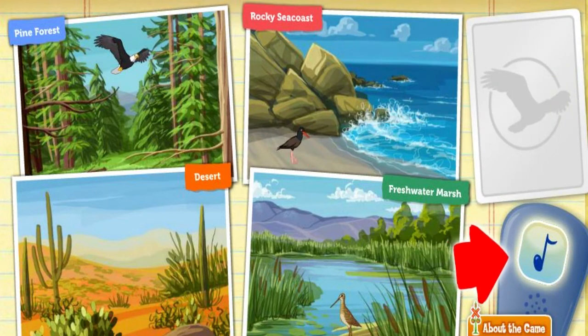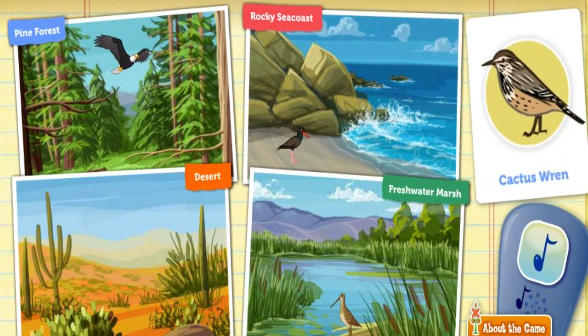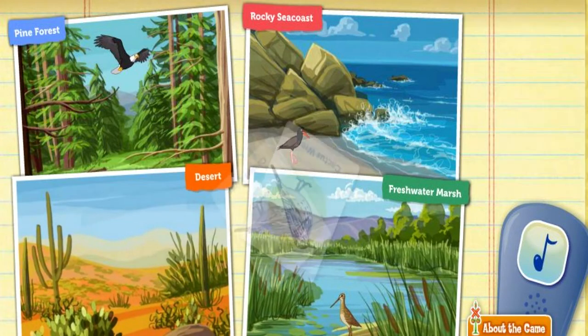Click on the bird call to attract a bird. Hey, it's a cactus wren. These small birds can survive without drinking any water. Where do you think a cactus wren would live? Desert. Great thinking.